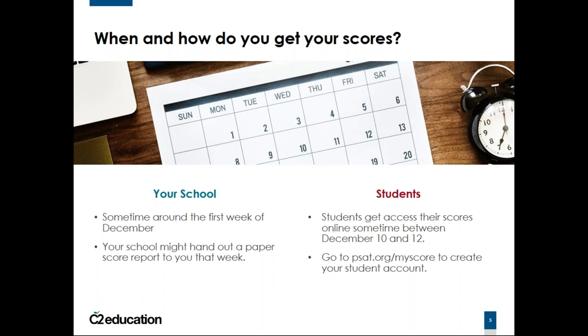If you want to look at your score, go to psat.org/myscore and create a student account. This will allow you to look at your scores. It links to a College Board account, so if you decide to take the SAT later on, you can use that as well. If it's getting close to that December 10th–12th range and you haven't done so yet, I highly recommend that you do that.